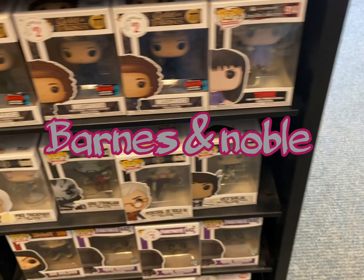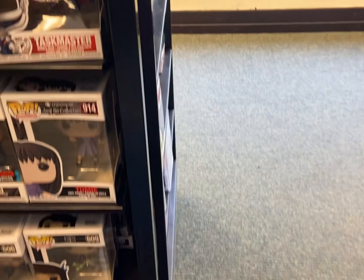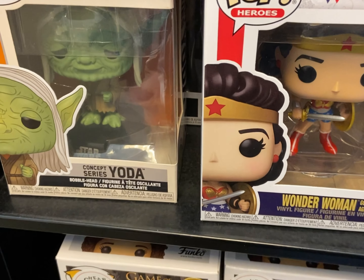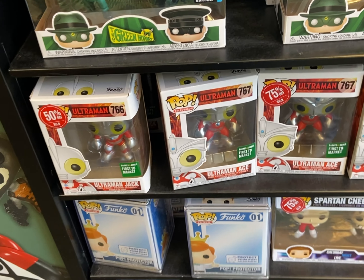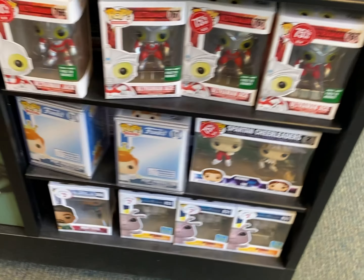Let's find them at Barnes and Noble on Fifth Avenue. Let's see what they got. They got some of the Fall Convention Wonder Woman, the Concept Series Yoda. Some plushers for $2. They got Kato and the Green Hornet for 75% off. Some mozzarella pops.